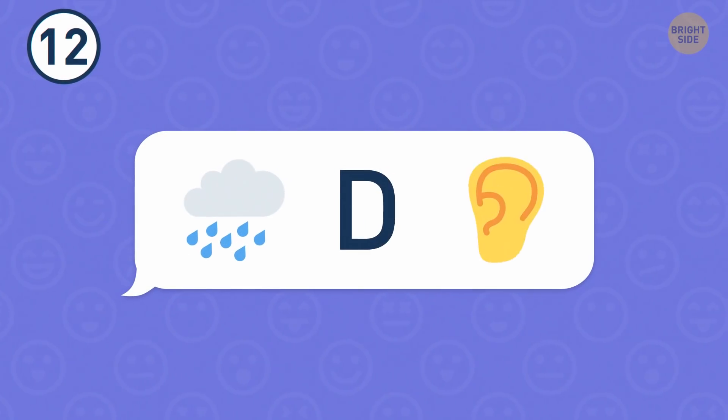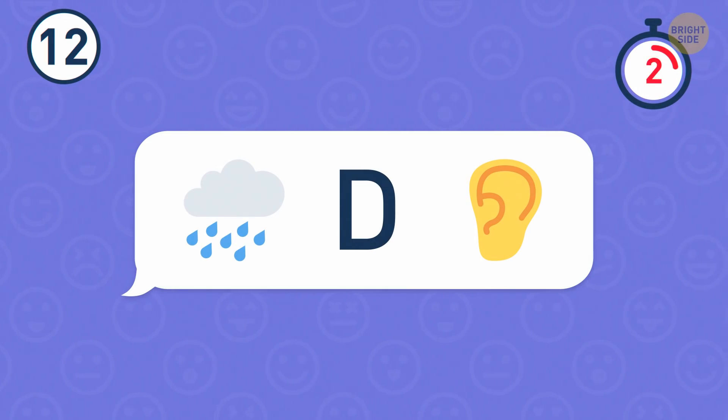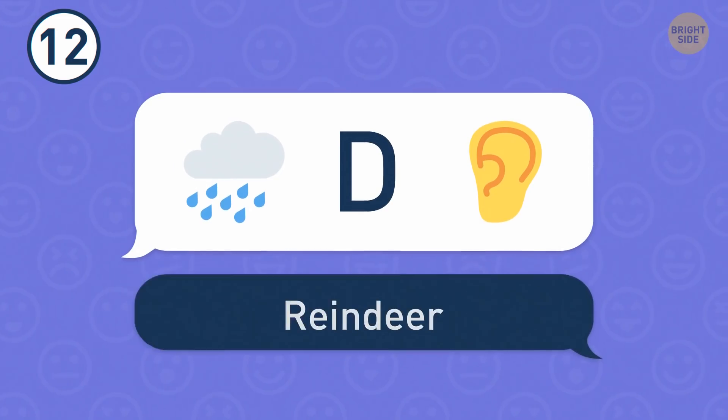Number 12. Try to guess what animal is hiding here. It's a reindeer.